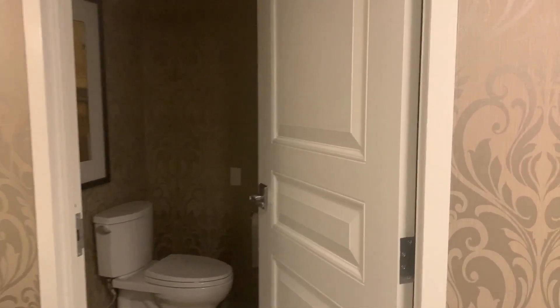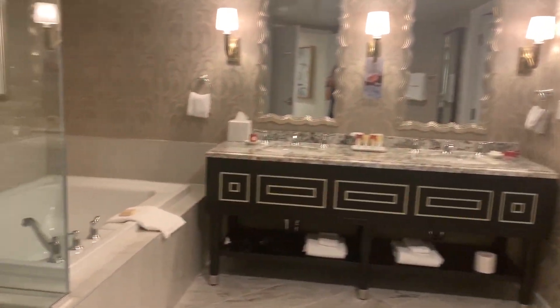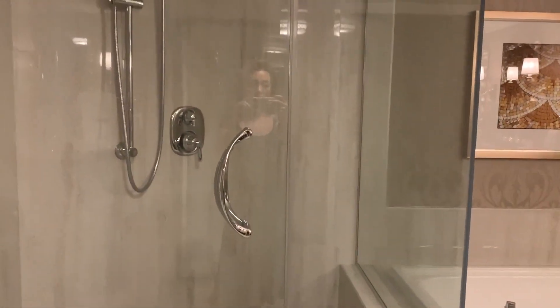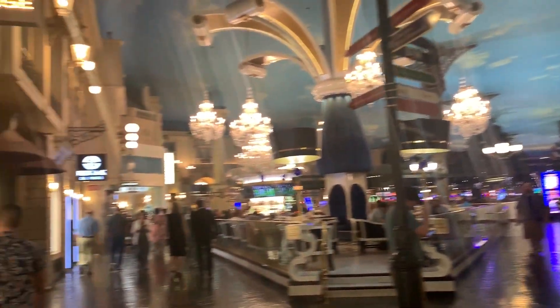It's no fun to not be able to brush your teeth in the morning because someone did their business. Moving this way, we have a tub — I'll probably take a bath later — and a nice spacious shower. Now it's time to walk downstairs to the lounge and let's get some drinks.